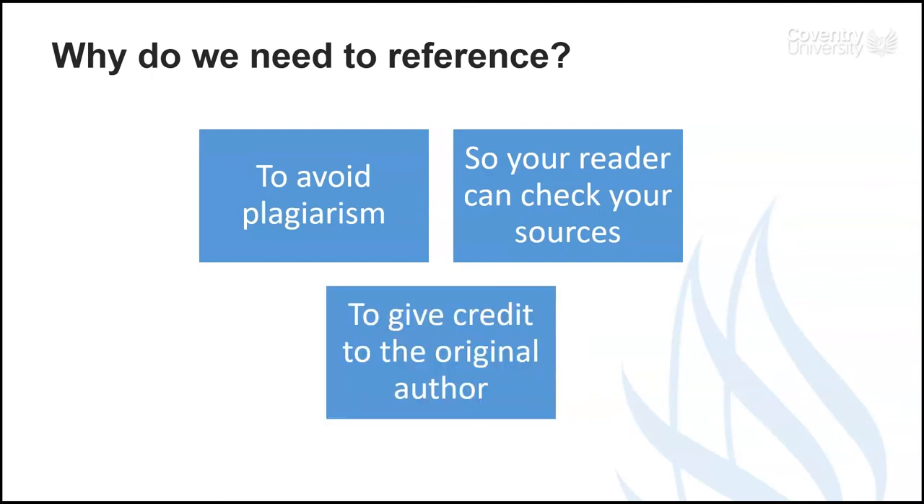Lastly, we need to give credit to the authors who have helped us. Referencing is a bit like saying thank you — it's just good manners.